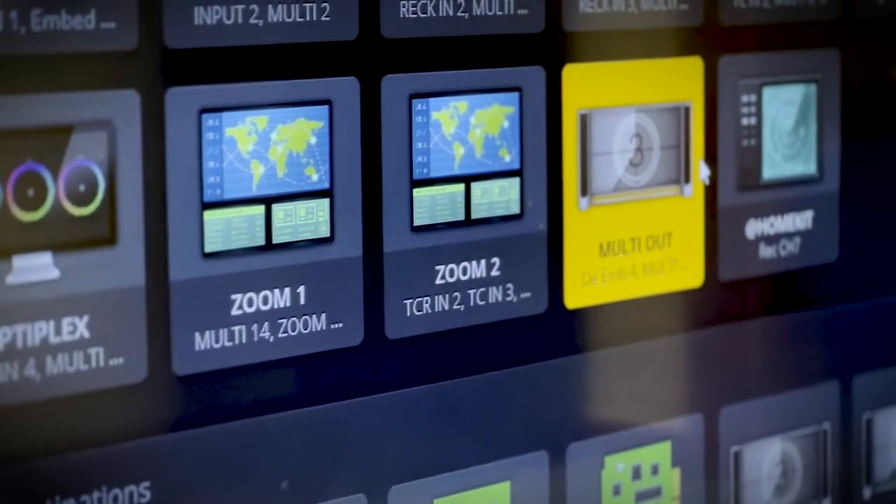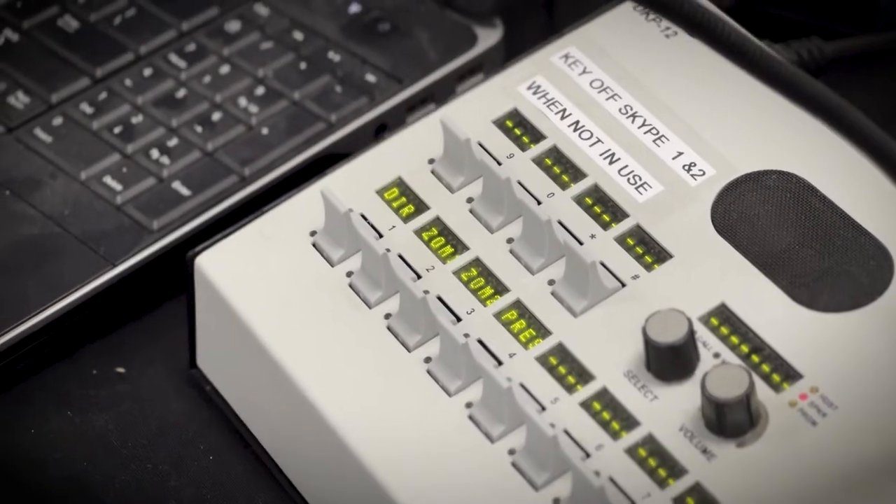Need to produce a live stream? No problem. We can send the output to Vimeo, YouTube, or even into a Zoom conference. You choose the destination.